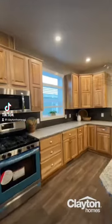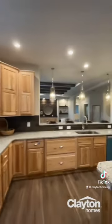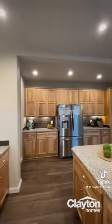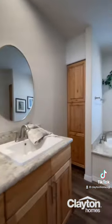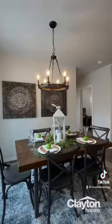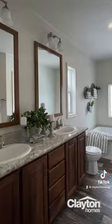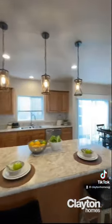Here at Clayton Homes Grand Junction, we sell quality, affordable, modular, and manufactured homes. And even more importantly, we are here to help you find your dream home. Each home is built with high quality materials and is designed to be energy efficient, which will save you on heating and cooling costs long term.